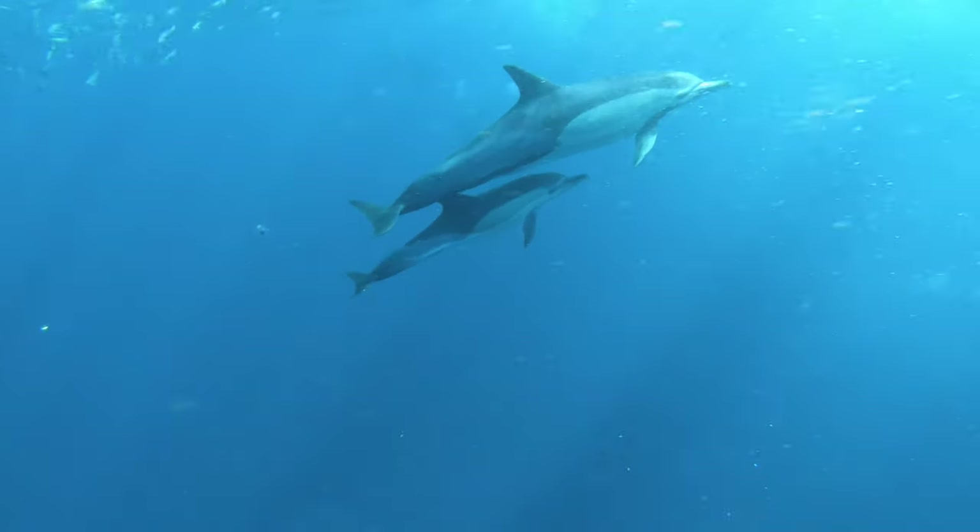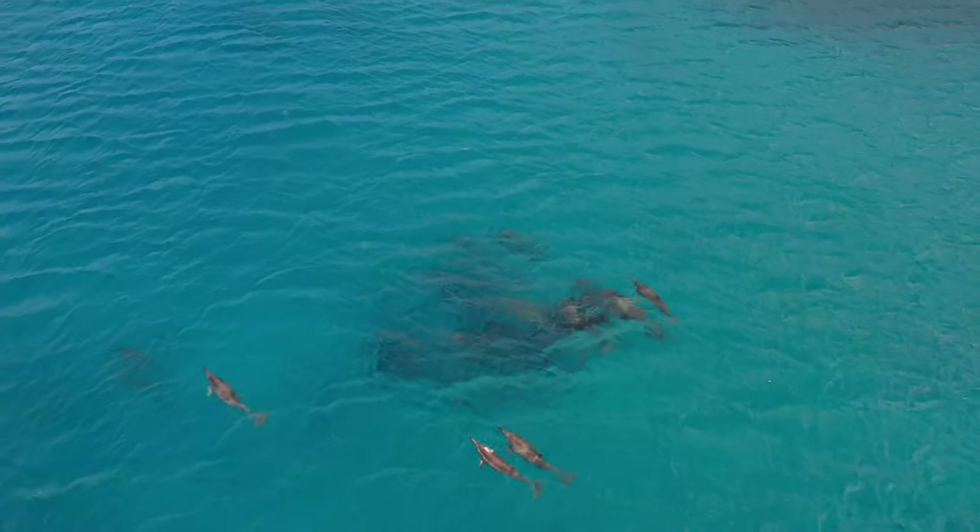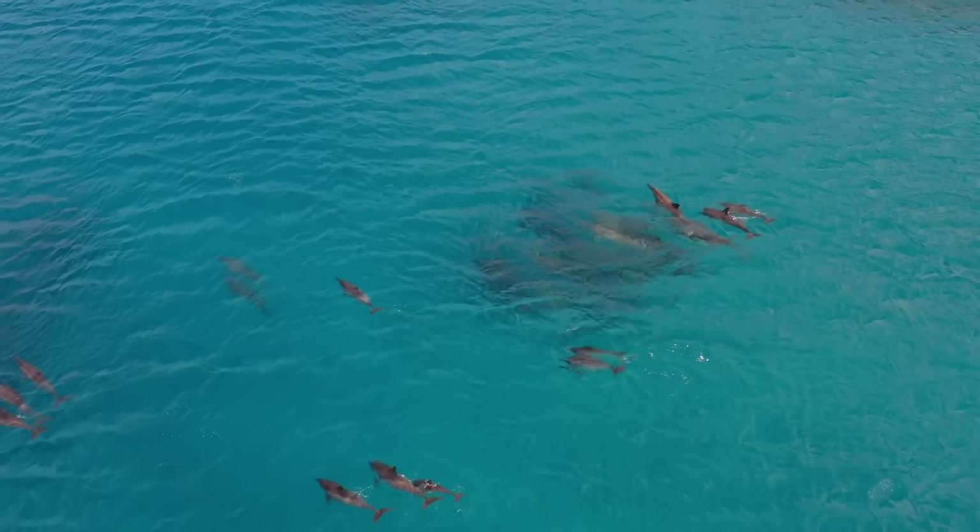The mother can't stop swimming during the first month of the baby's life since it doesn't have enough body fat to float. This may be another reason why dolphins evolved to this type of sleep.